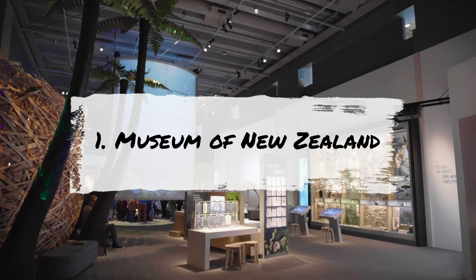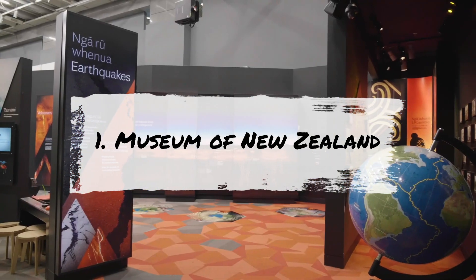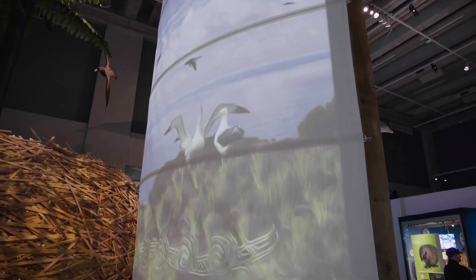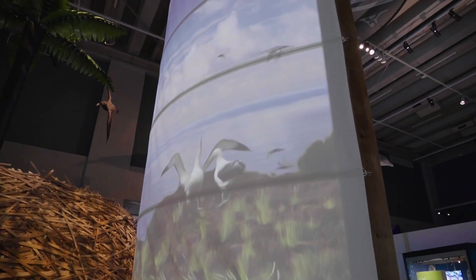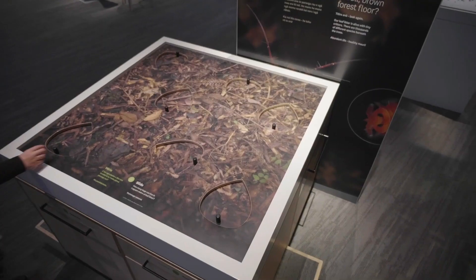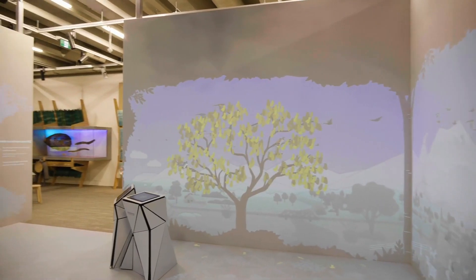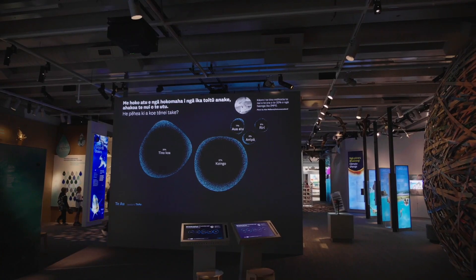The Museum of New Zealand, which additionally goes by its Maori name Te Papa Tongarewa, translated as 'container of treasures,' is simply that — a stunning, current building full of artifacts. It features artwork by predominantly New Zealand artists that pieces together both the natural and anthropological records of the country.